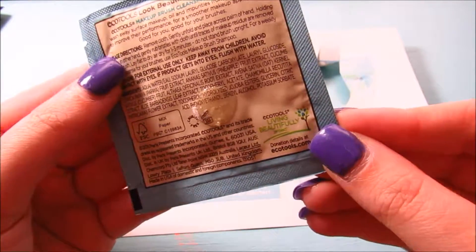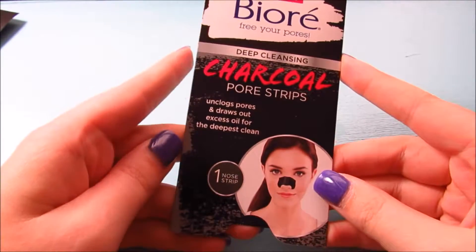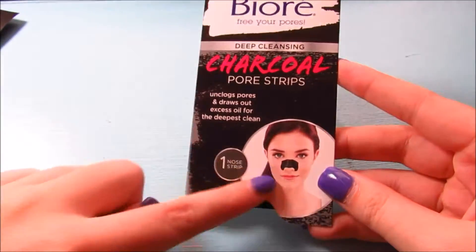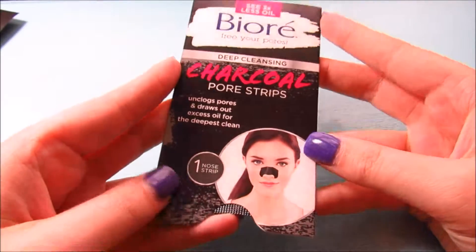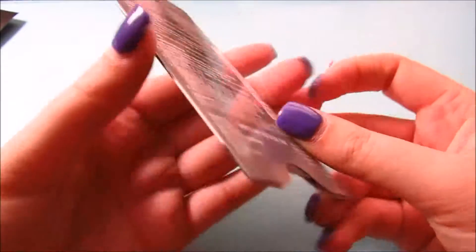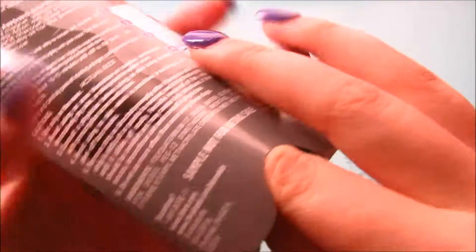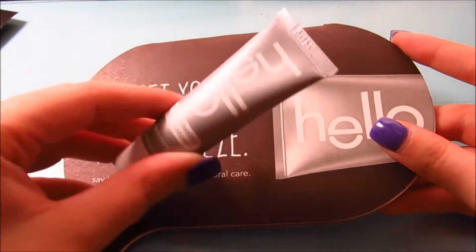Next is the Bioré Deep Cleansing Charcoal Pore Strips — unclogs pores and draws out excess oil for the deepest clean. There's one nose strip in here. I have always wanted to try these. It tells you how it works and how to use it on the back.